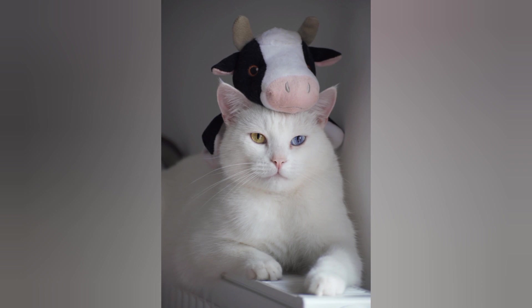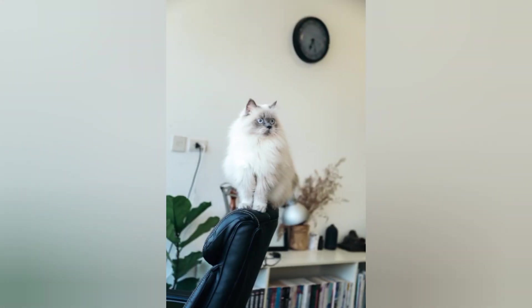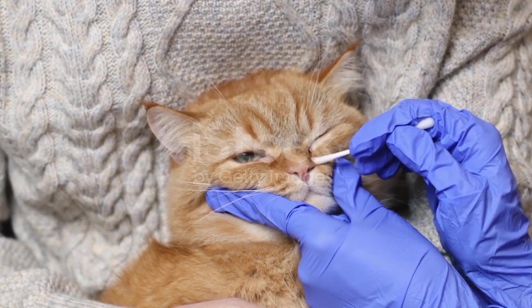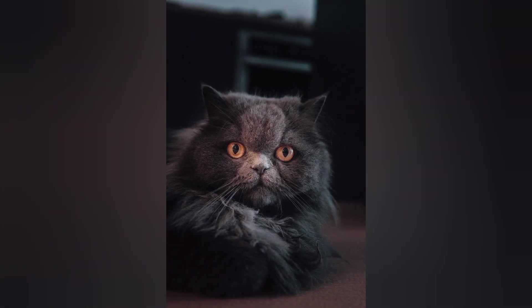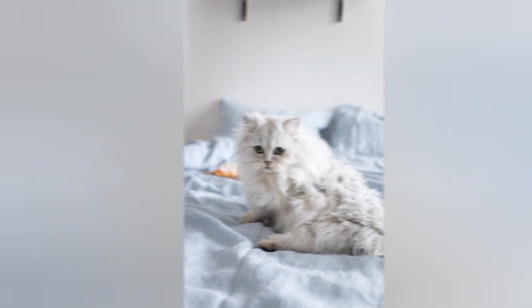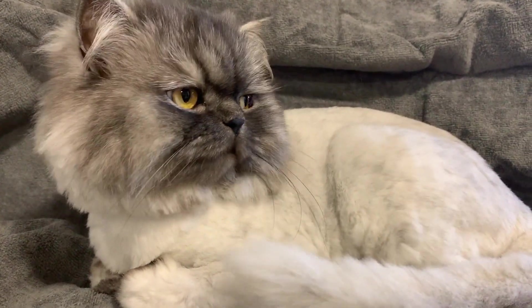They look really adorable. Personality: Persian cats are usually calm, gentle, and a bit shy. They like a quiet and peaceful environment, so they are great companions if you prefer a relaxed and quiet cat. Grooming needs: due to their long fur, Persian cats require regular grooming to maintain a lustrous coat.